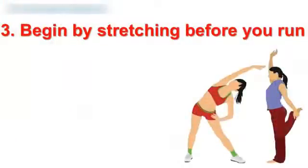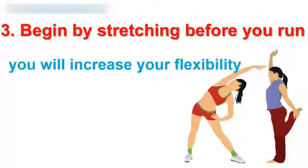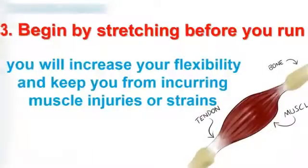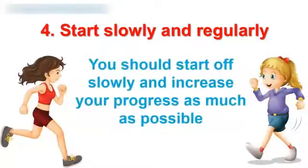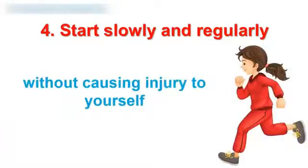3. Begin by stretching before you run. It is important to completely stretch the leg and calf muscles. That way you will increase your flexibility and it keeps you from incurring muscle injuries or strains. 4. Start slowly and regularly. Combining running and walking in the first few days is always sensible. You should start off slowly and increase your progress as much as possible without causing injury to yourself.